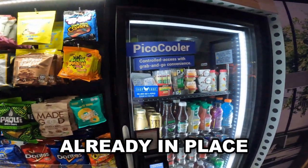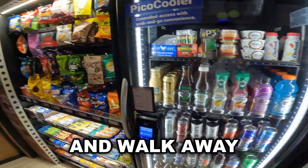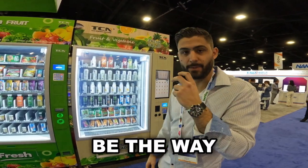This is the future of vending — it's already in place. You have your micro market: pick your snack, come over to the cooler, check out, and walk away. These machines are from overseas but they still come in cheaper than every machine you see in America. If you're looking for machines that are a little bit cheaper, these might be the way to go.